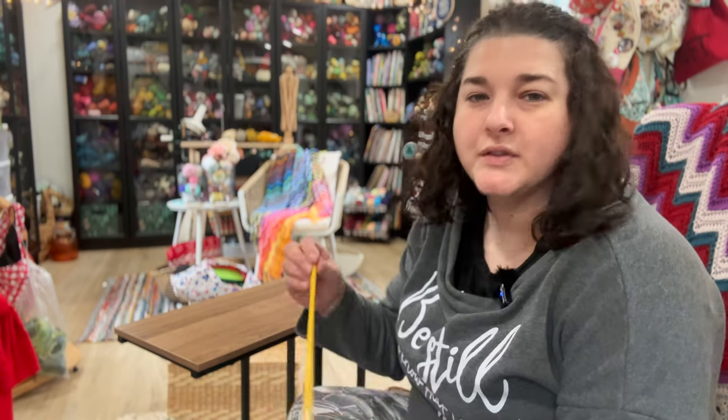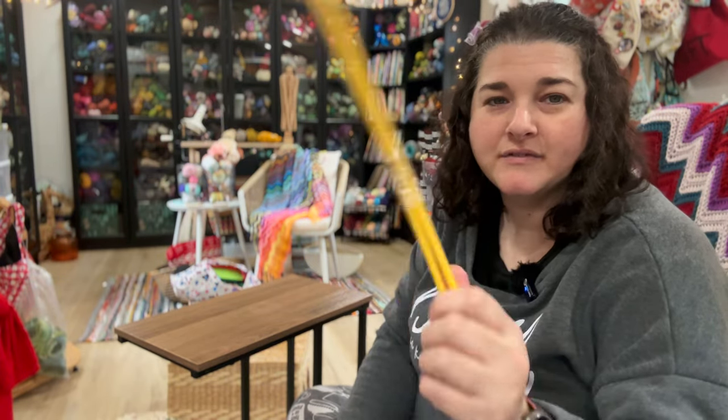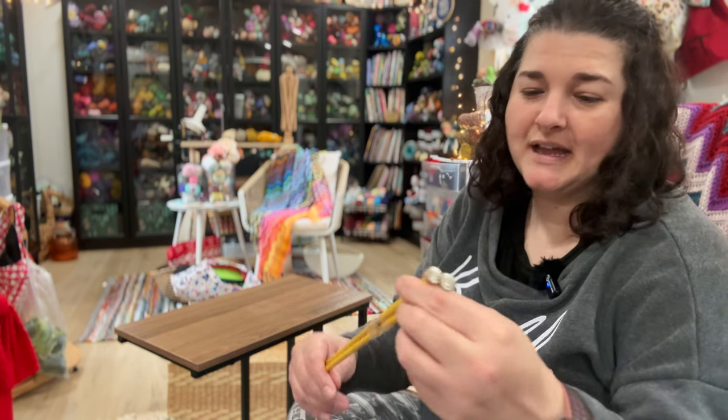Now for the amazing thrift store find. There is a very small thrift store closer to my parents' house — it's hit or miss if they ever have craft stuff. But primarily because they're right down the road from where an actual local yarn store used to be, there are crafters in the area who donate. They had several sets of long knitting needles, and I love to collect vintage knitting needles — especially these plastic ones.